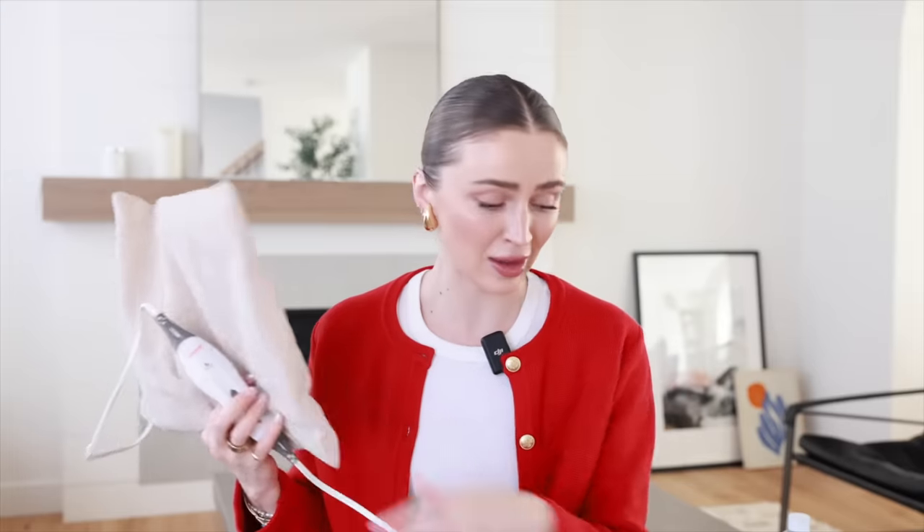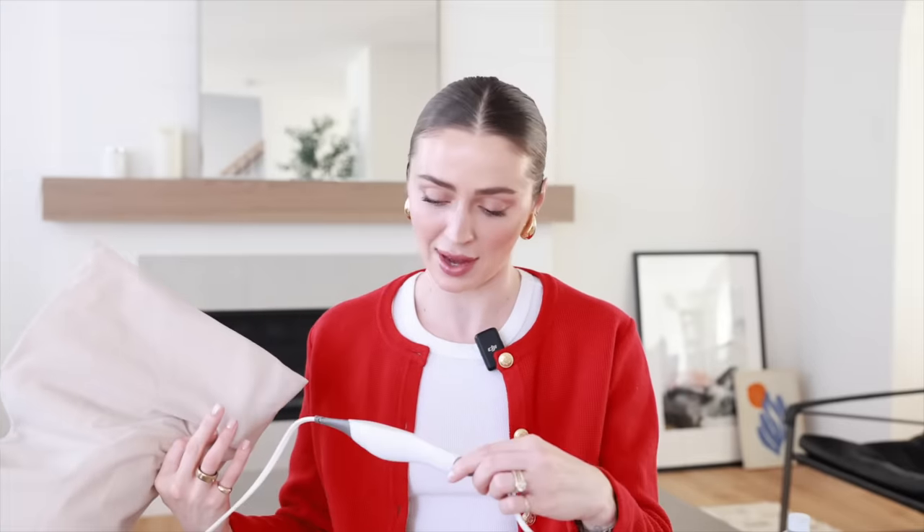This heating pad — I think I got it off of Amazon. I'll try and find it below, but any heating pad will do. It's a Sunbeam heating pad. I always crank it up to high and it saves my back.